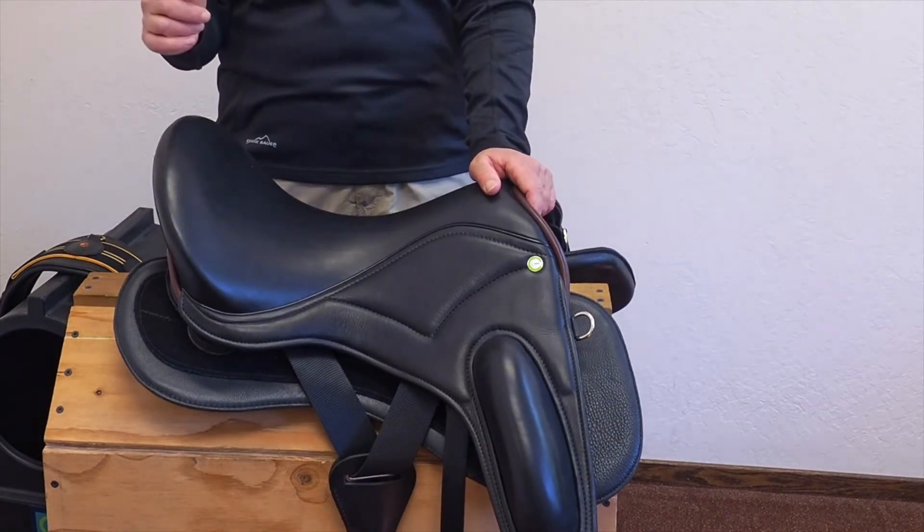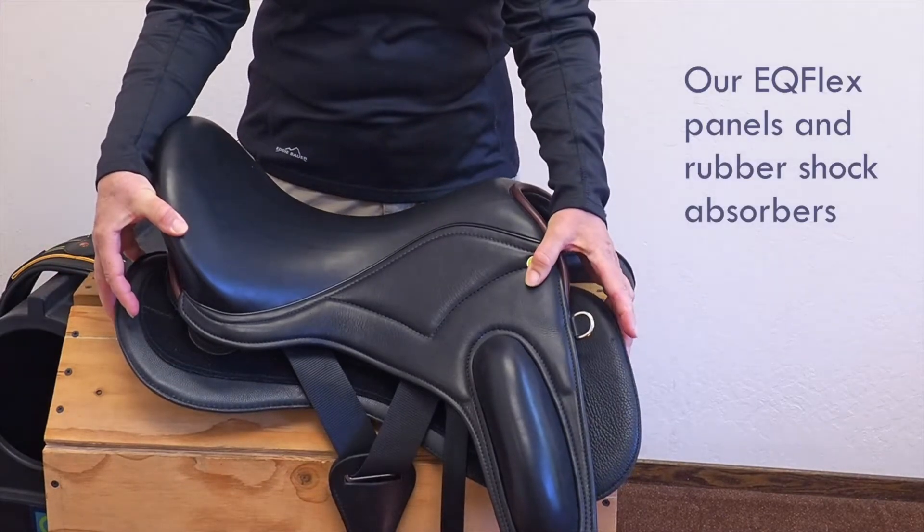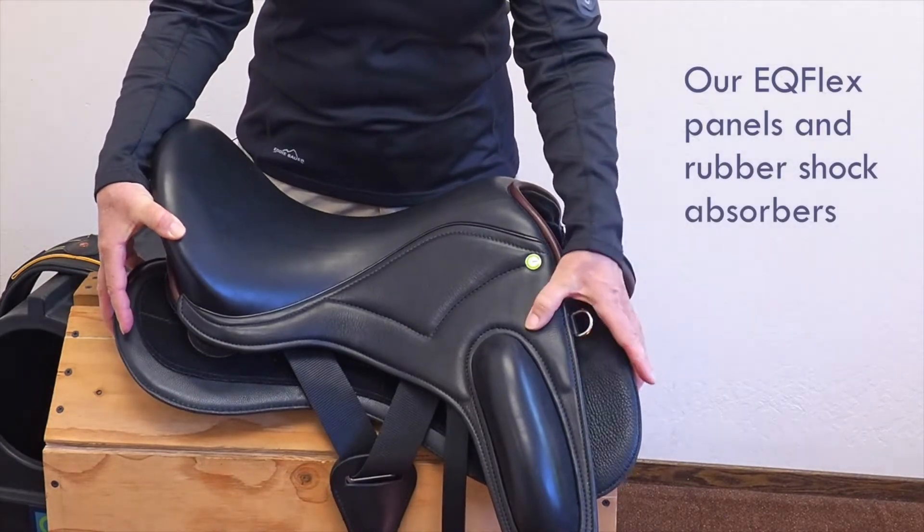On the horse's side, underneath, our Equiflex panels and dense rubber shock absorbers give the horse a completely different experience as well. We cover the horse side in another video in this series. Today, we're going to focus on what happens to riders when they get into a saddle and the flaps come off.